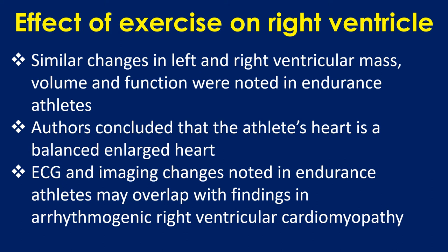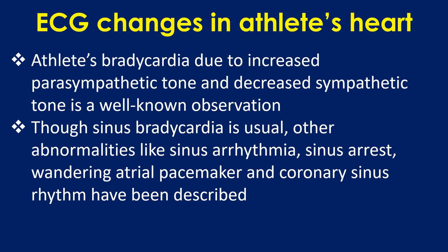ECG and imaging changes noted in endurance athletes may overlap with findings in arrhythmogenic right ventricular cardiomyopathy. Regarding ECG changes in athlete's heart: athlete's bradycardia due to increased parasympathetic tone and decreased sympathetic tone is a well-known observation. Though sinus bradycardia is usual, other abnormalities like sinus arrhythmia, sinus arrest, wandering atrial pacemaker, and coronary sinus rhythm have been described.